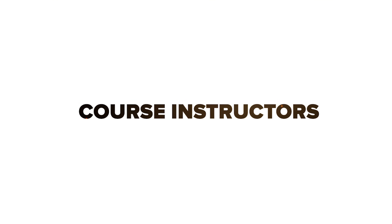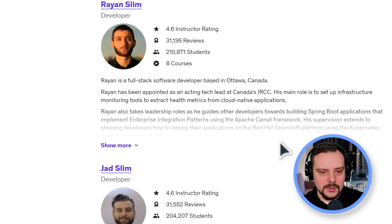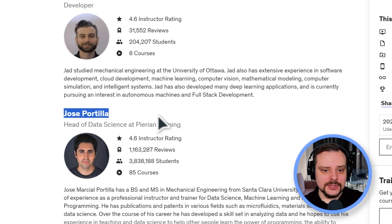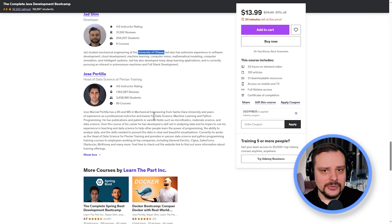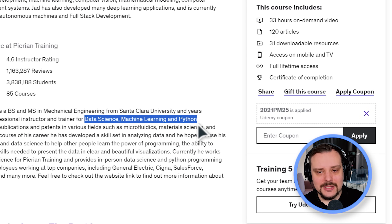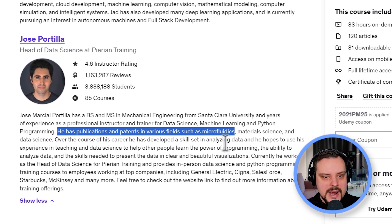The Complete Java Development Bootcamp is brought to you by LearnDepart Inc., a team of developers and educators. It includes Ryan and Jad Slim, and most importantly Jose Portia. Ryan and Jad are software developers from Ottawa, Canada, with a passion for educating young professionals. Jose Portia is a superstar on Udemy — a best-selling author with years of experience in data science, machine learning, and Python programming. He also has publications and patents spanning microfluidics, material science, and data science.